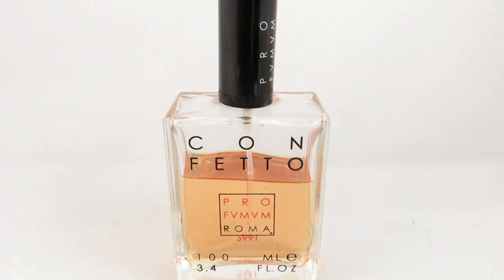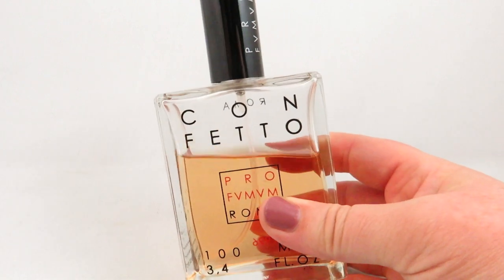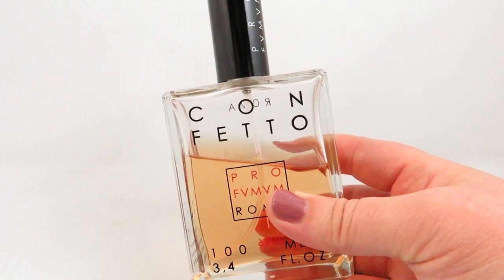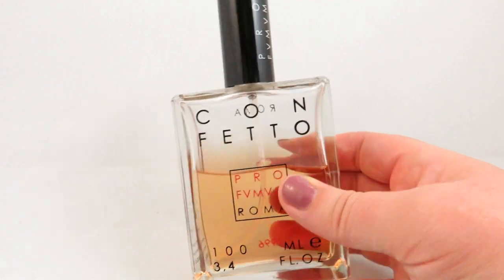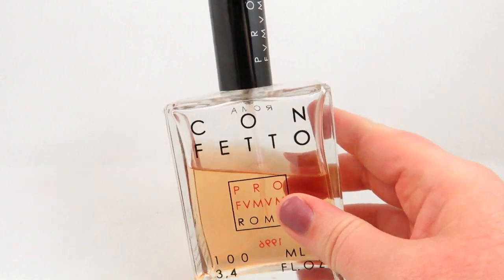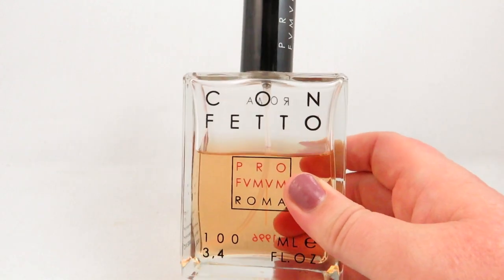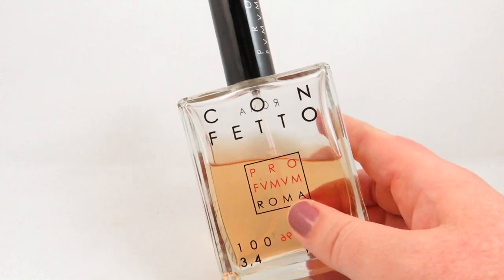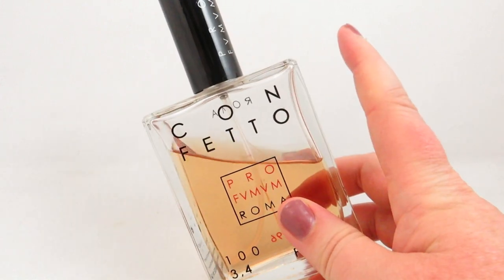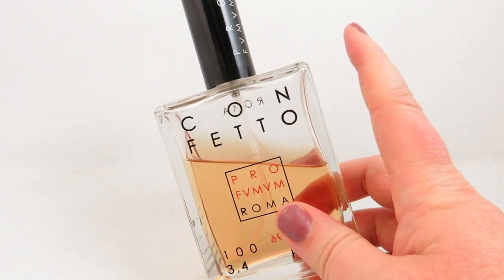If you like Hypnotic Poison and want to step up into a niche fragrance, Confetto is definitely a great scent to check out. The notes are quite linear: almond, vanilla, anise, musk, and amber. The big difference with this one is that it is very long lasting — I get about 12 hours of wear, and if you spray a scarf you're going to smell it the next day. I've shared samples with friends and everyone loves it, and I've gotten compliments while wearing it.